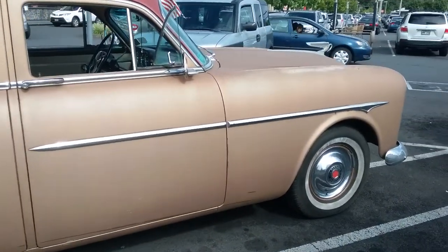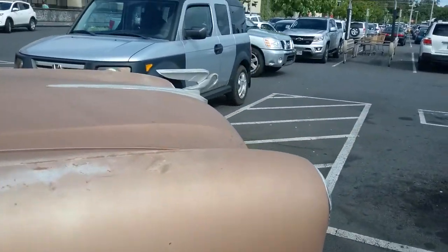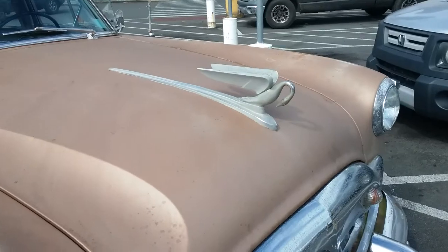Let's check out the front. Look at this — beautiful swan up here.